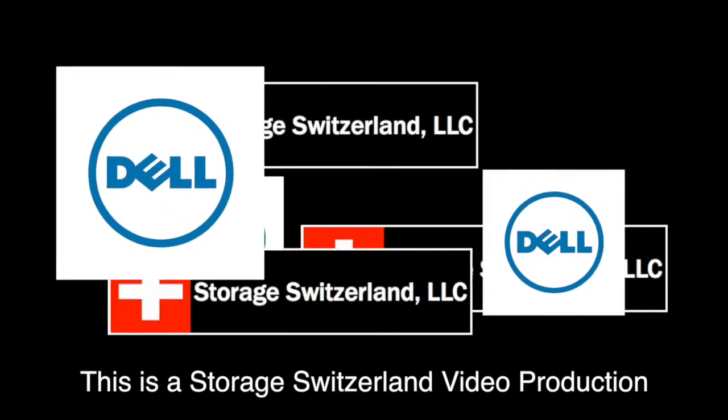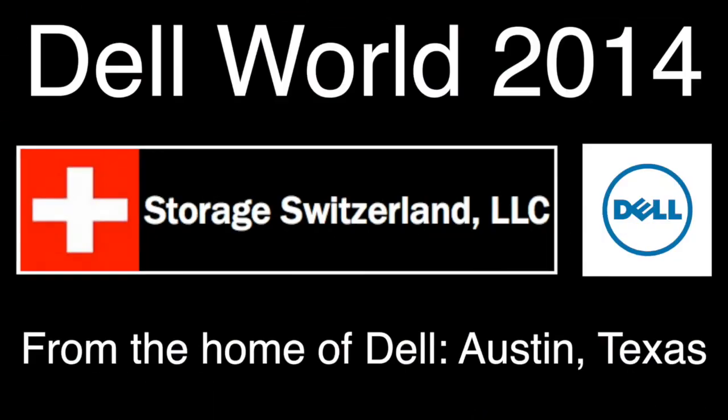Hi, I'm George Crump, Lead Analyst for Storage Switzerland. We're at Dell World 2014. Joining me in the studio today is Maurizio Davini. He is from the University of Pisa in Italy. What do you do there?